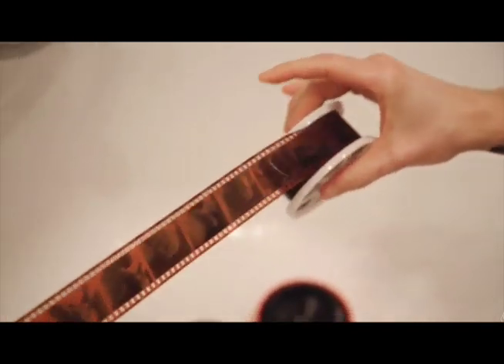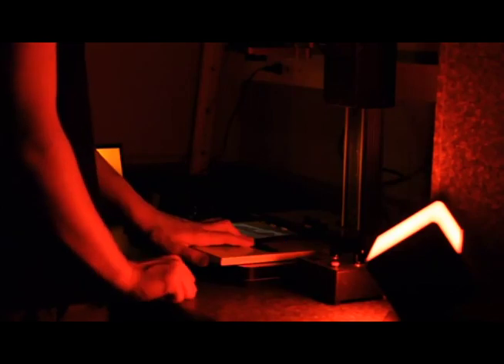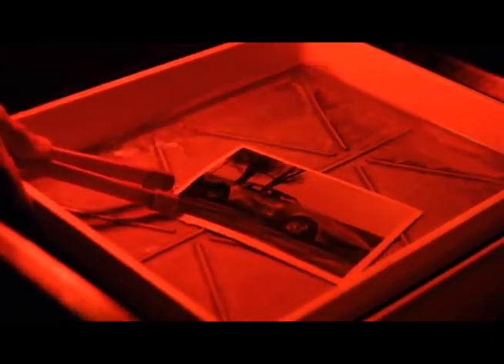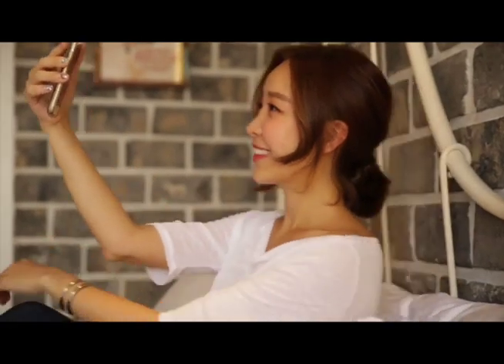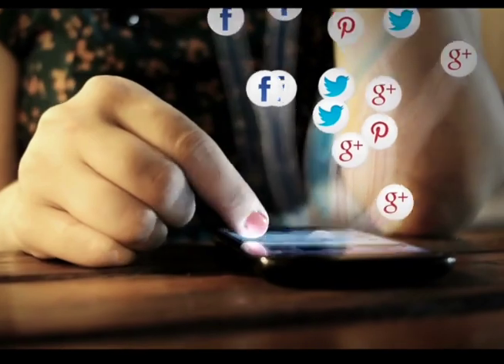At this time, film had to be developed and photos printed onto paper to see the pictures. Later, digital sensors and chips captured light and turned it into digital pictures. Today, people take selfies and share so many pictures worldwide.